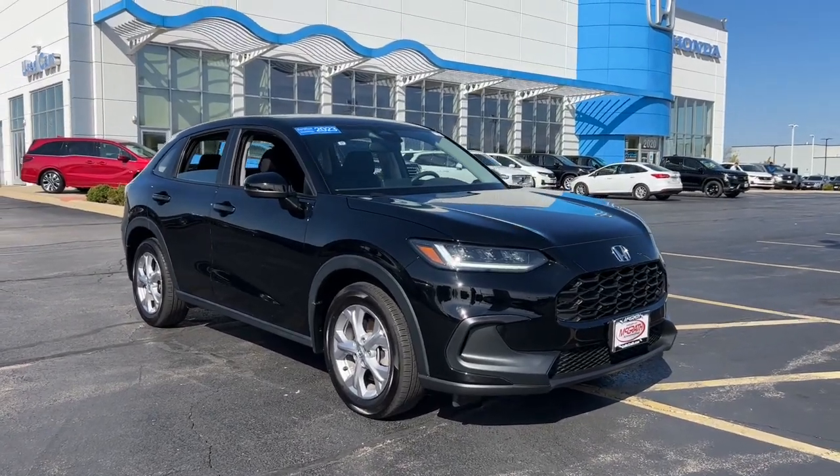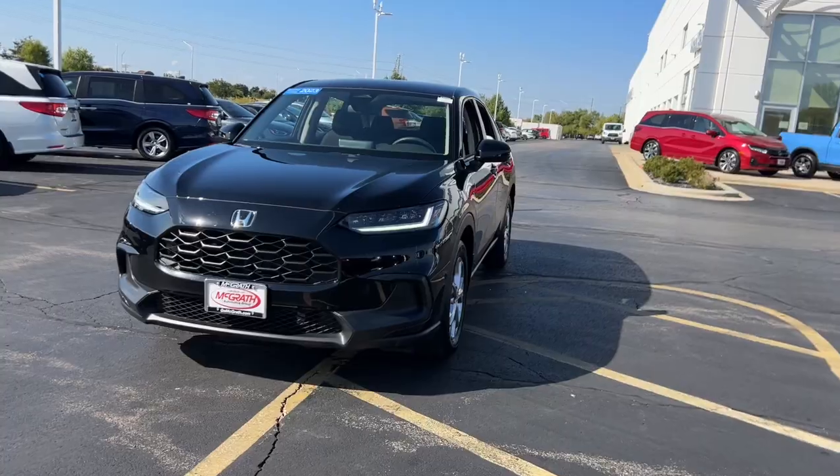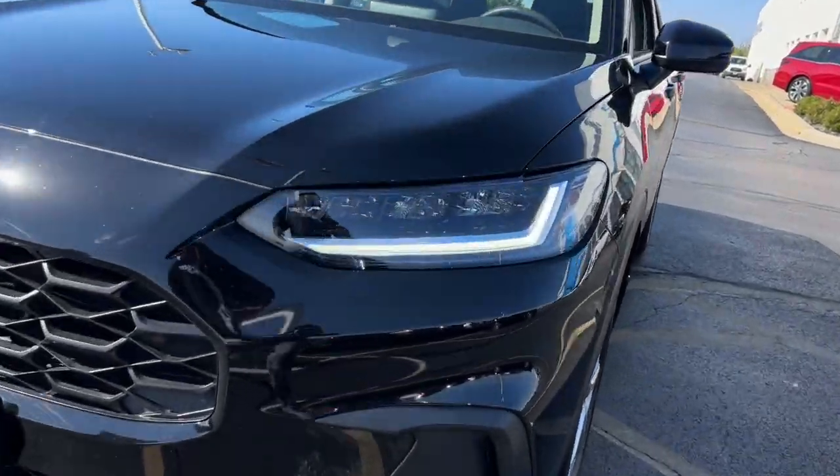You will be amazed by this. 2023 Honda HR-V with less than 25,000 miles on the odometer — this vehicle stands out from the rest.